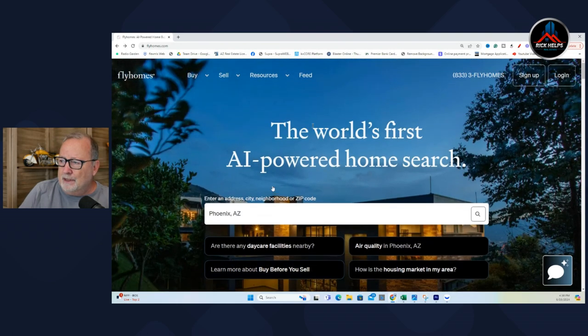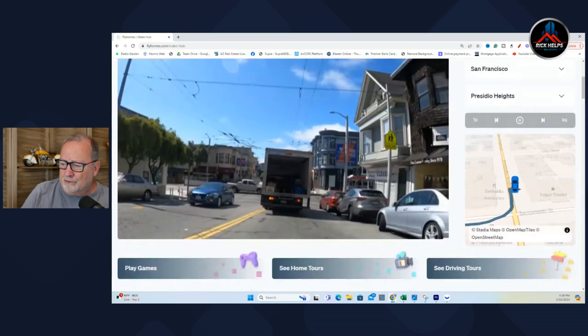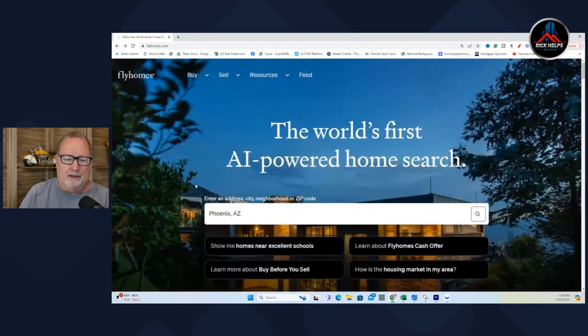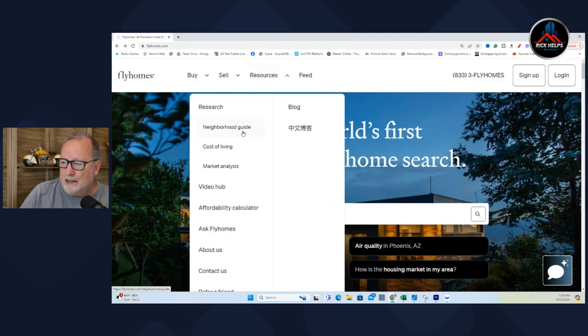Now they have some interesting things under resources: an affordability calculator, market analysis, and a video hub. The video hub is not that impressive yet — it shows you a few videos of certain cities and not enough of them. Honestly, if you want to learn about cities and want video tours, you're on YouTube. You can put just about any city on YouTube and get a tour. But there is another resource I kind of like, and that is some market analysis.